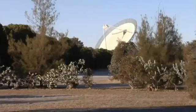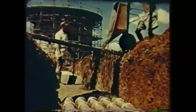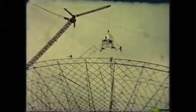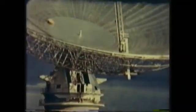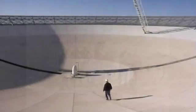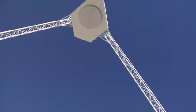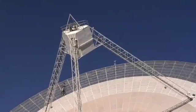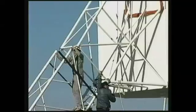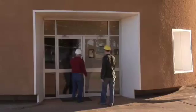CSIRO's Parkes Radio Telescope is one of the great single-dish radio telescopes of the world. Opened in 1961, it was only the second large radio dish built. And its design, which now seems standard, was completely new and different. Today, the telescope is more powerful than ever, thanks to improvements and renovations over the years. Just about every part of it has been changed, apart from the basic structure. The telescope is operated by CSIRO, Australia's National Research Organisation.